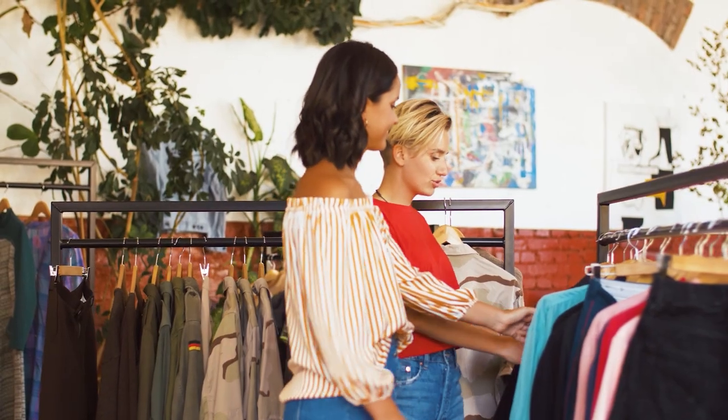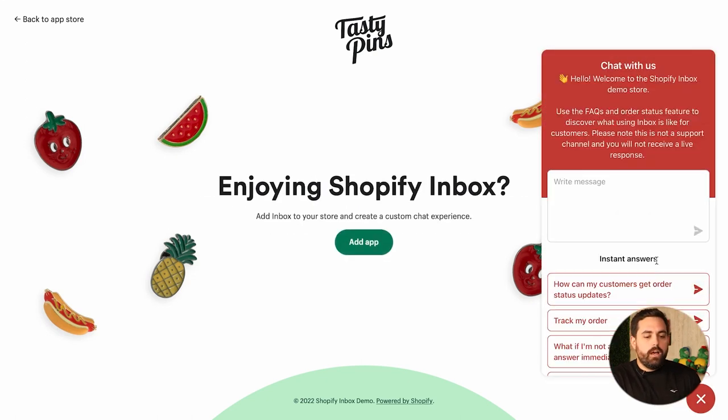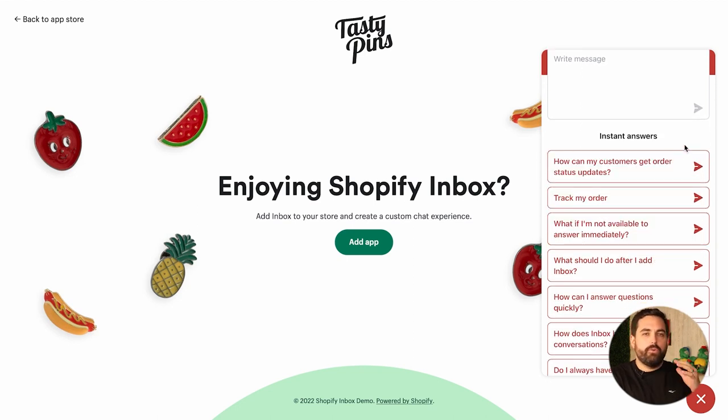Starting at number eight is Shopify Inbox. Shopify Inbox is essentially a chat feature that Shopify has created so that customers can come into your store and talk directly to you without having to send emails. Having this chat feature is very important because if customers have any question, they can just click the chat button and get in communication with you or your team. You can also set up instant answers, so if you have FAQs, you can include them right within the chat.